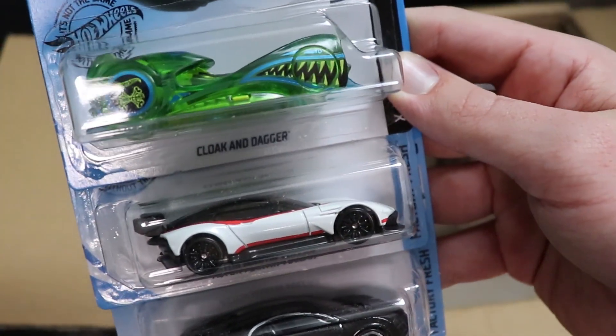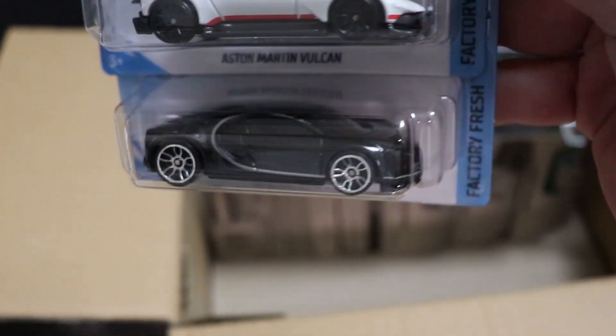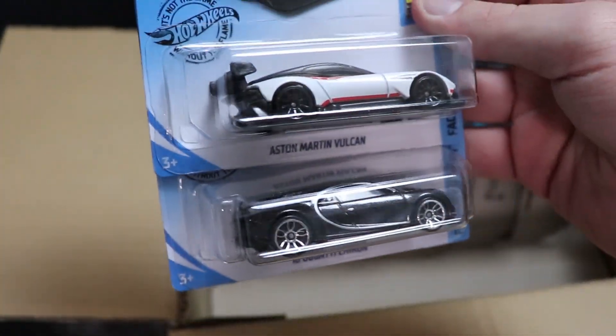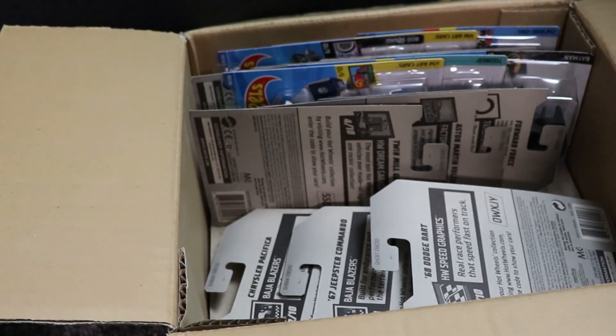Next up, we have Cloak and Dagger, which is new to this case, and then two beautiful looking hypercars. We got the 2016 Bugatti Chiron in black and then the Aston Martin Vulcan in white and red. Two beautiful recolors from last year — super happy to have these in the collection, looking very nice and ready to race.